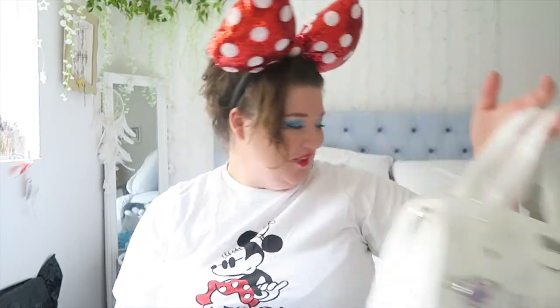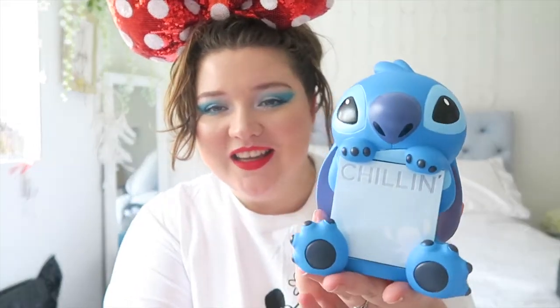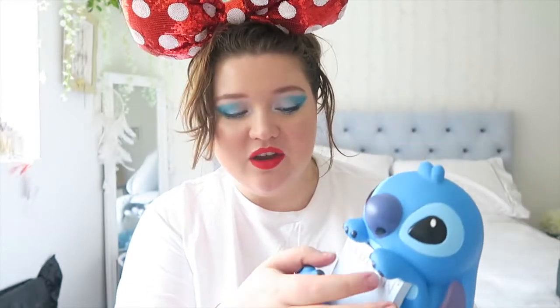Next I got this for my best friend because I'm sending him a special parcel all the way to Australia. His favorite is Stitch, and I got this for his apartment. I didn't realize it would be this big but I still love it and I hope he likes it. It says 'chilling' — it's like a notepad, sticky notes — and I thought he could use it for his work.